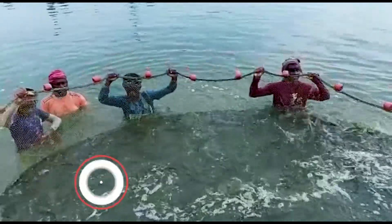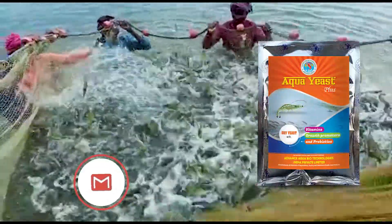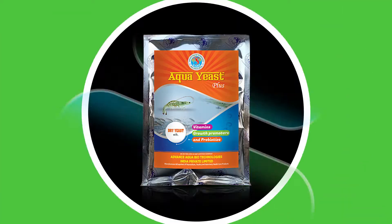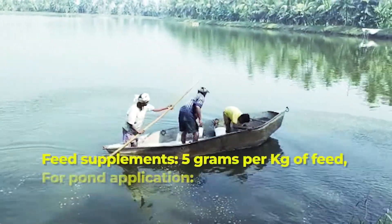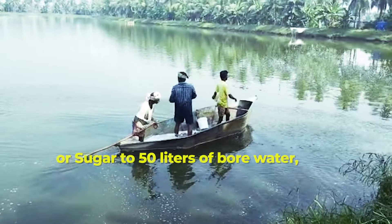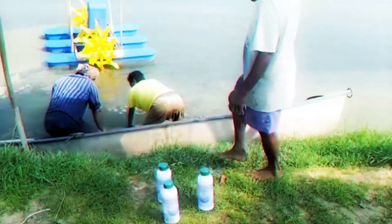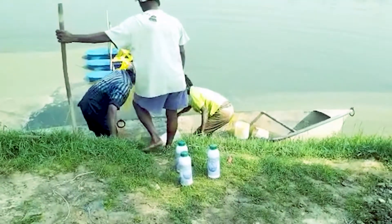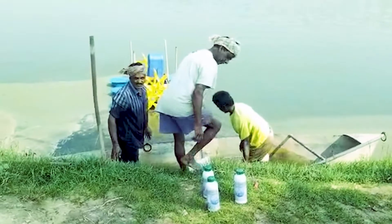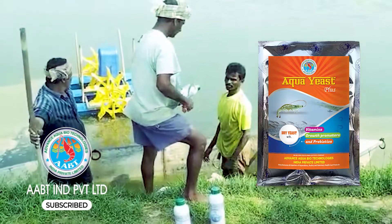Dosage — Feed supplement: 5 grams per kg of feed. For pond application: add 5 kg of molasses, jaggery or sugar to 50 liters of bore water, mix well and add 2 kg of Aqua Yeast Plus. Keep it for brewing for 24 hours, then apply this mixture over the pond or as advised by an aqua consultant.